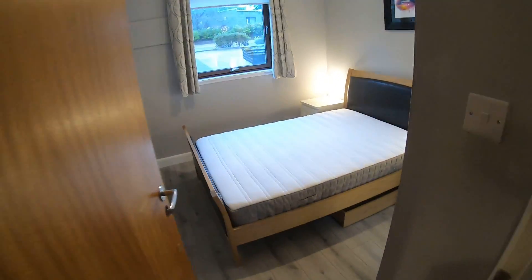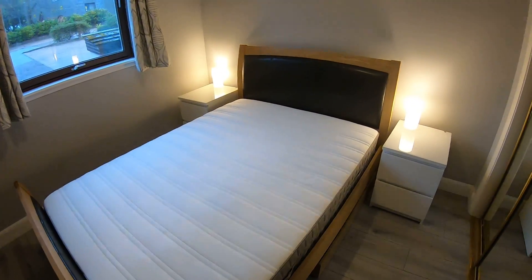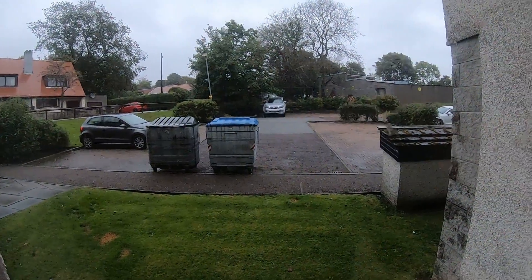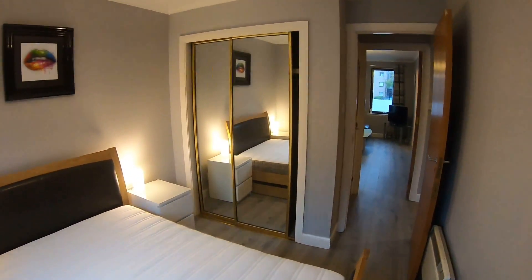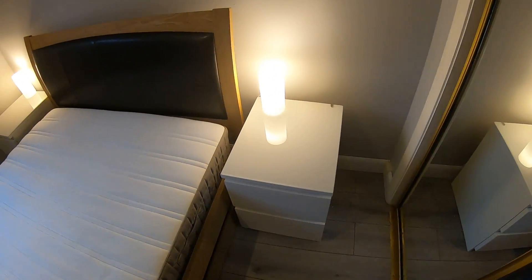Next door to that we have the second bedroom — this is the slightly bigger of the two, so the master bedroom. Again a double bed and bed frame, this time with two bedside units and bedside lamps. Another window, slightly bigger, again overlooking the rear of the property. Across from that you have a double wardrobe with sliding mirrored doors — the same size as the last one, with a shelf and pole inbuilt for hanging clothes, and on the other side a shelving unit as additional storage.